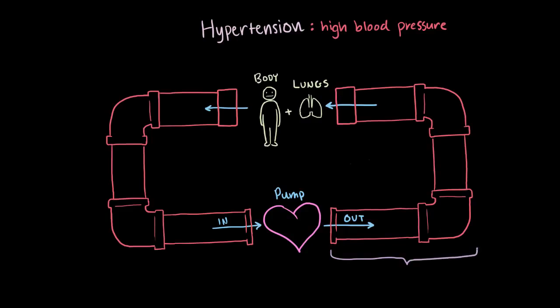The pumping out part is like your arteries going away from your heart, and the pumping in part is like your veins. Both of these pipes — the in and the out, or your veins and your arteries — have a certain amount of pressure. Going out, we have arterial pressure, or pressure in the arteries. And coming into the pump, we have venous pressure.